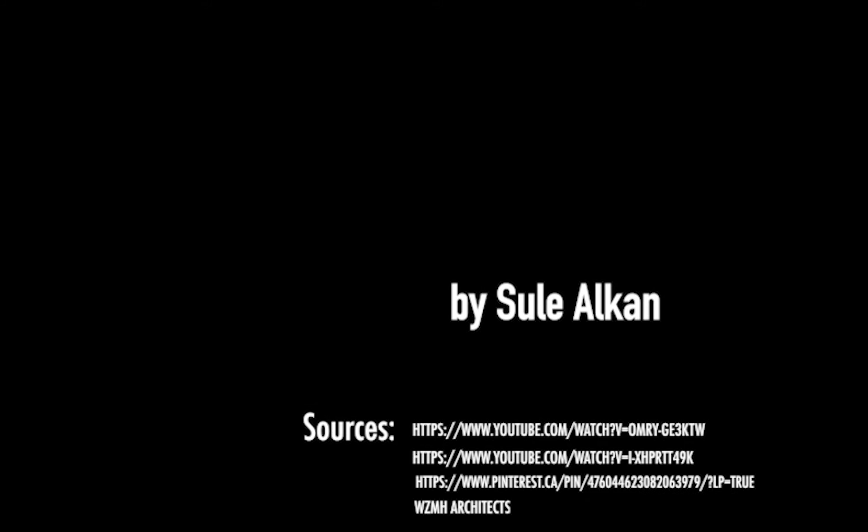Today you watched the video of Golden Plaza, the Royal Bank Plaza, presented by Sule Alkan.